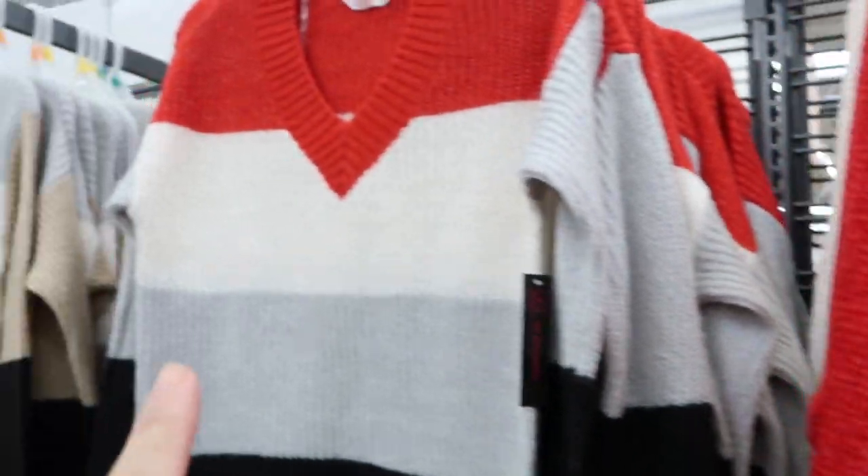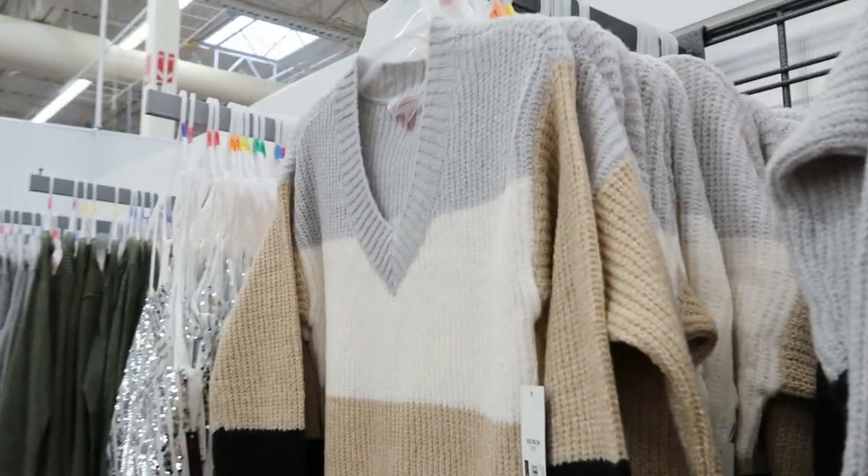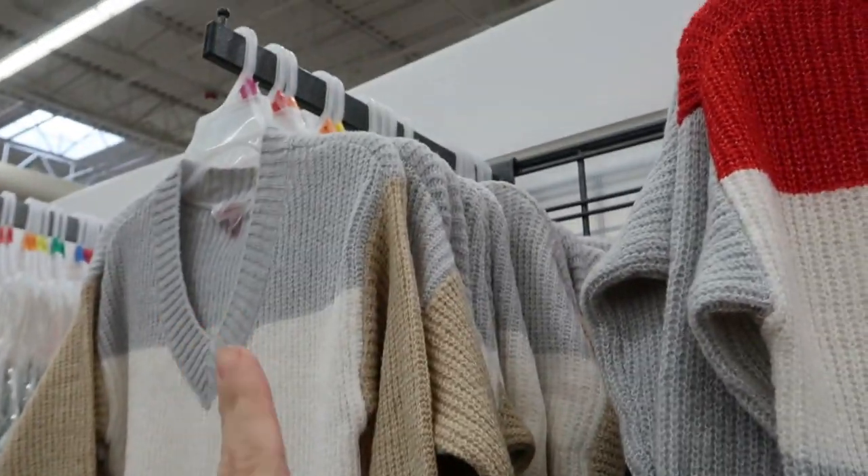There are also these striped sweaters — these are not as nice as the chenille ones but they are really stretchy. You'd think this would be a stiffer material. It's also $14.96 and they have it in a neutral beige, black and ivory, and a gray-red-white-black and gray colorway.